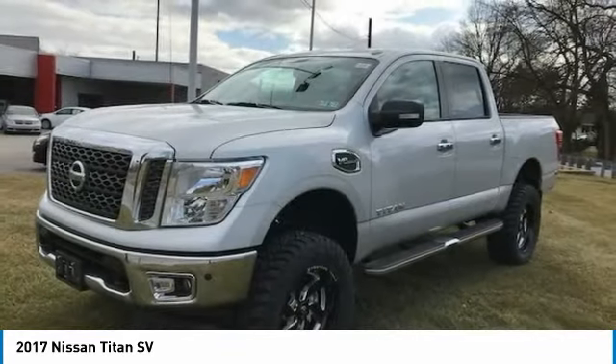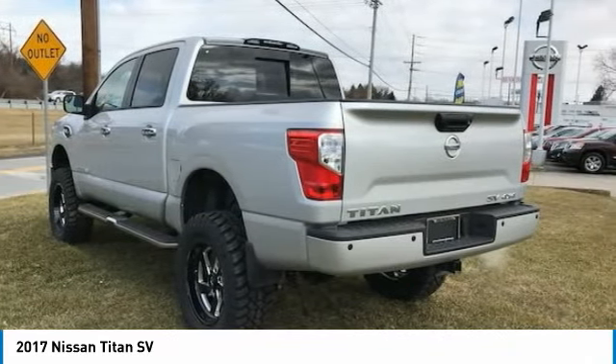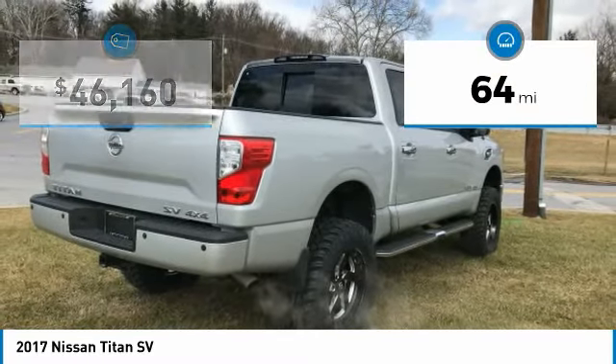The massive interior cabin boasts a fold-up rear bench seat and a flat loading floor. When it comes to power and comfort, the Titan can't be beat and is priced below $50,000. This vehicle has less than 100 miles.